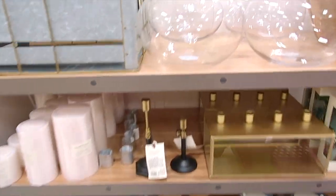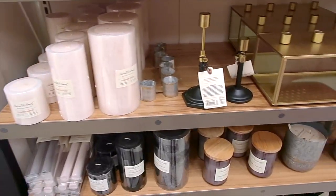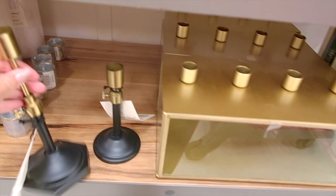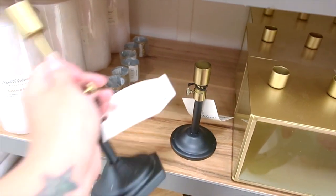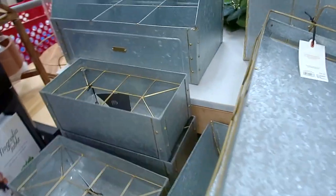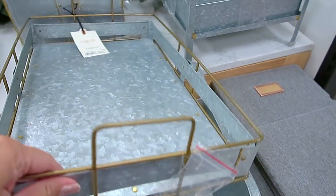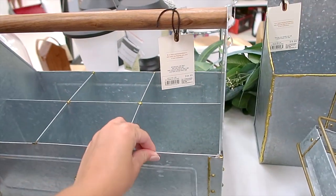I am looking at all the Hearth and Hand Magnolia collection stuff. I think most of this stuff is pretty nice and cute, and I'd say affordable compared to like West Elm or Pottery Barn, but I still think it's a little bit overpriced for what it is.